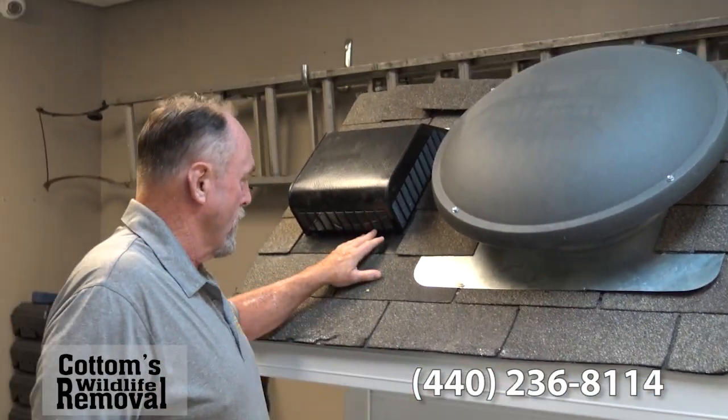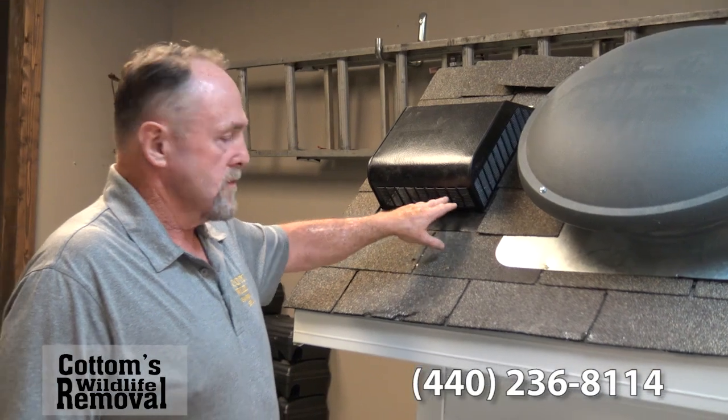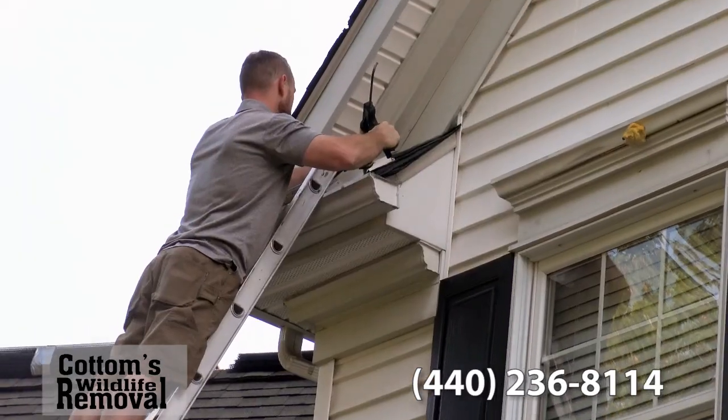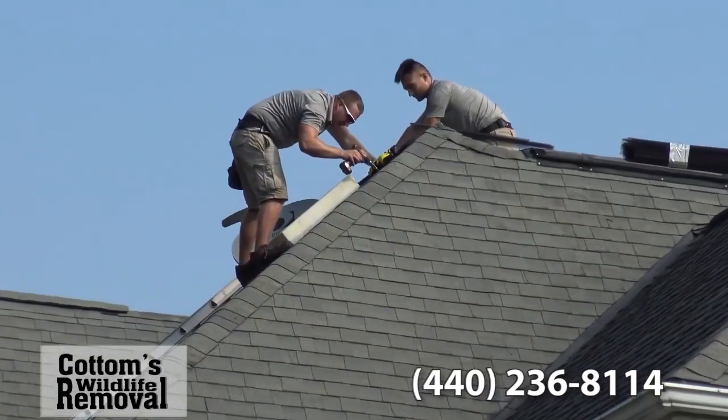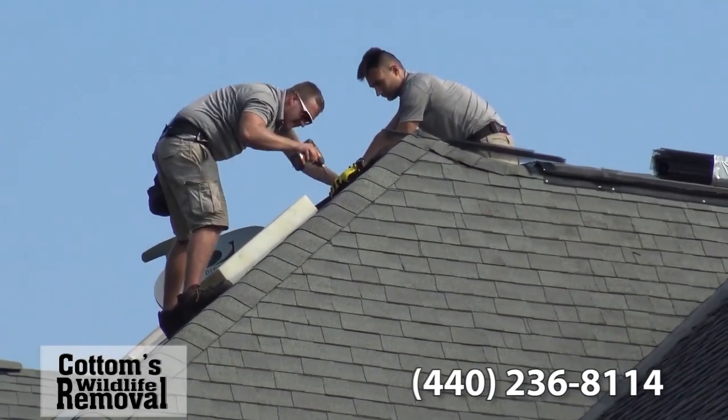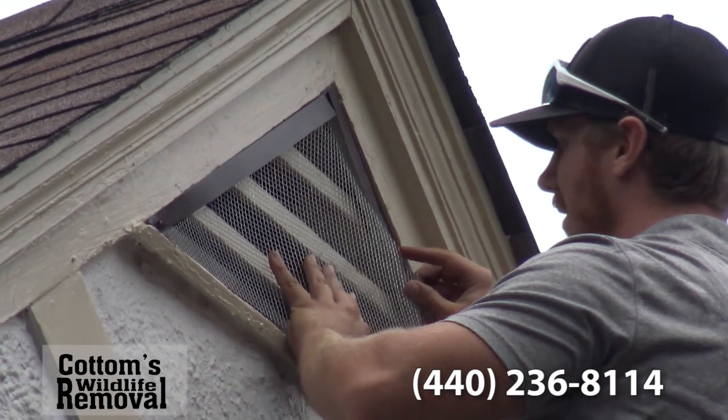Sometimes they'll enter through a roof vent and chew a hole through that. Our process is fixing, sealing, excluding, and trapping. There are no pesticides or chemicals used — it's all mechanical control.